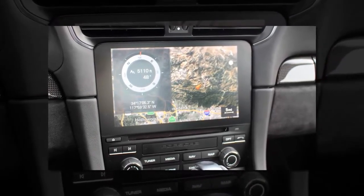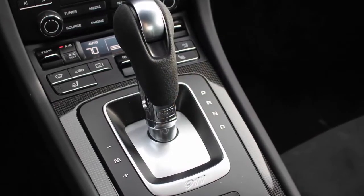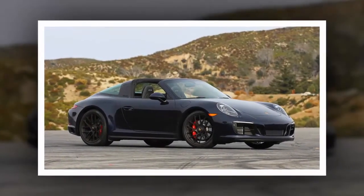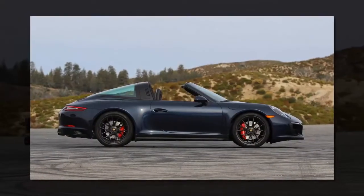The GTS also comes standard with the center-mounted sport exhaust, the wider body of the AWD Carrera 4 models, and totally rad center-locked 20-inch wheels from the 911 Turbo S. Inside, you get the GT Sport steering wheel and leather, Alcantara-trimmed seats.